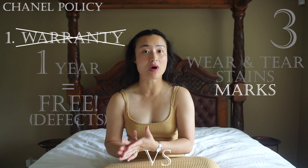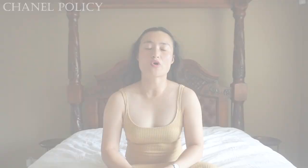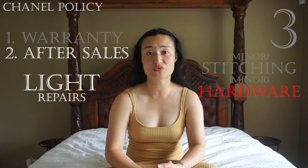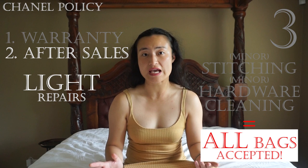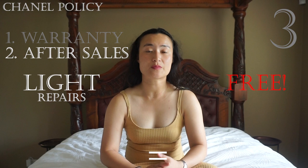Issues such as wear and tear, stains and marks fall under after sales service. It is important to distinguish between light and intensive repairs, and note that any bag accepted over the counter for referral to the after sales department will be authenticated. For a small service such as repairing a stitch, tightening screws, or cleaning, Chanel will generally accept your handbag regardless of its age or purchase origin. The policy varies between stores, but if you're lucky it will be done free of charge with no proof of purchase required, and even vintage bags will be accepted.